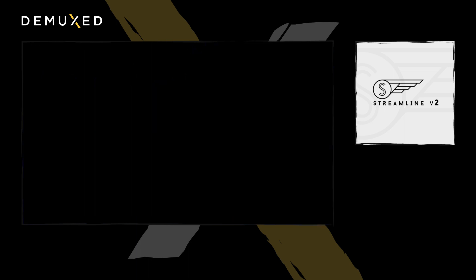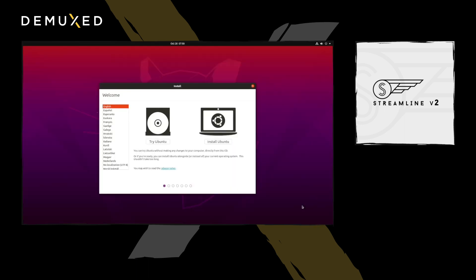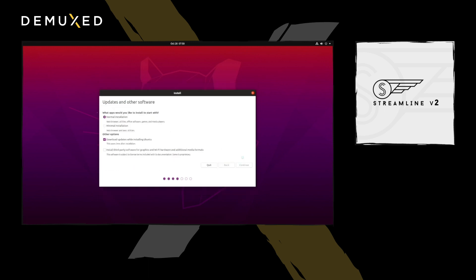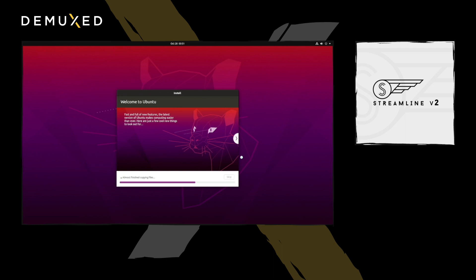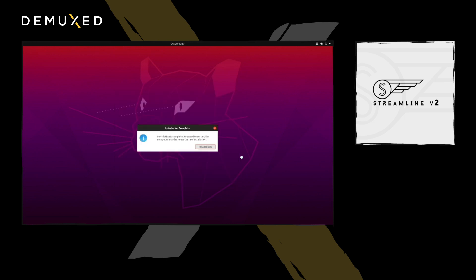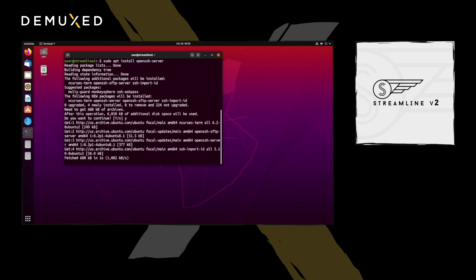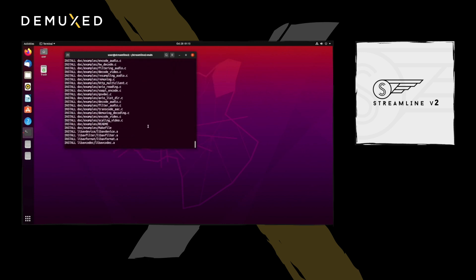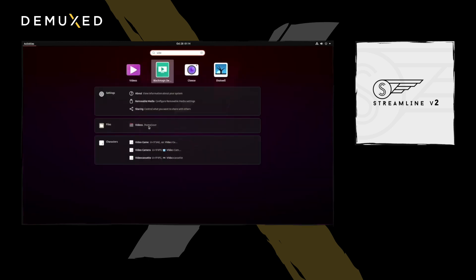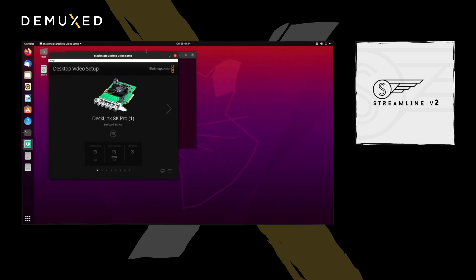Now we're going to build our encoder on the Threadripper. We'll install Ubuntu 20.04 by burning it to a USB stick and booting the machine to install it. With Ubuntu installed, we update and then fetch the Streamline 2 build folder. We can see that all dependencies have been properly installed and we have access to our DeckLink 8K capture card.